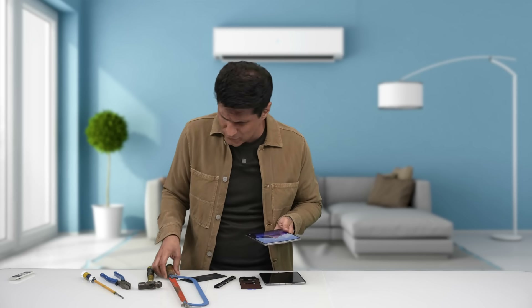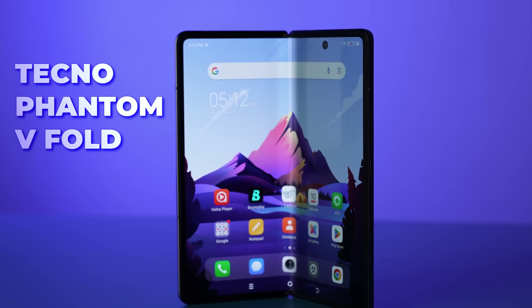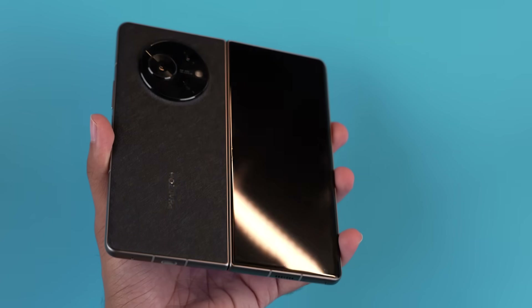I thought that today I have my special tools. No one else has these kind of tools in the world of tech. Today I have the Tecno V-Fold, which is actually a phone that is made in India. Tecno is the only one that is doing two things — they have the V-Fold, and they are making a foldable phone in India.